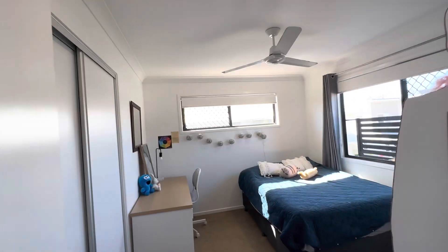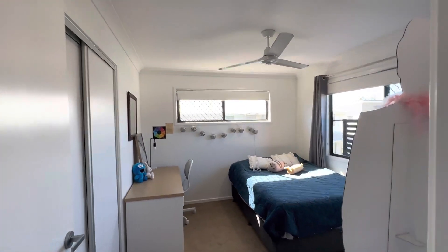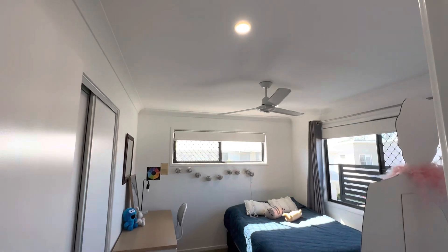Third bedroom — great space and light. Built-in robes and ceiling fans.